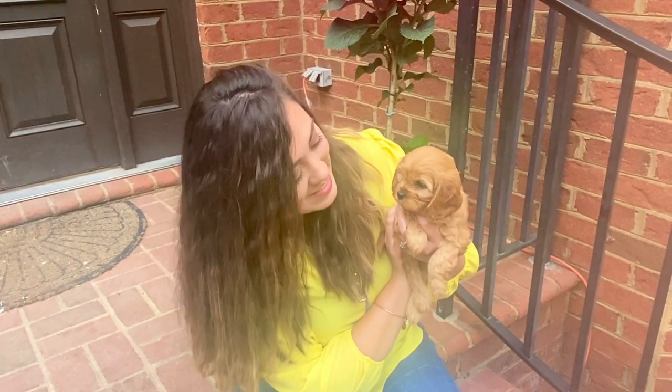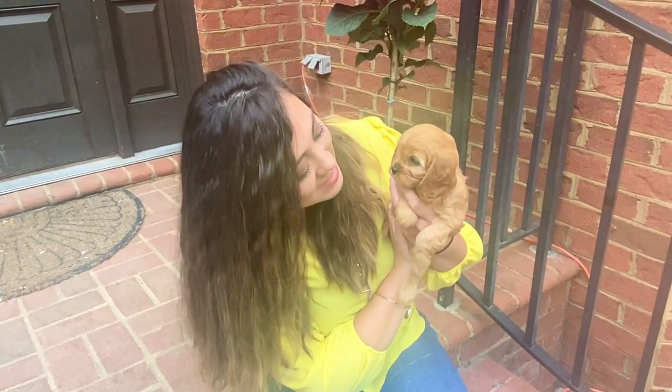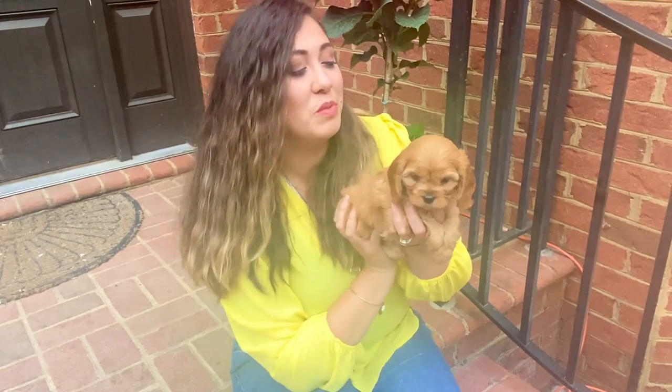He is always the first one to really greet us, and he definitely is one for the attention. He loves to play. He's definitely going to be some kid's little best friend. But yep, this is our little blue boy.